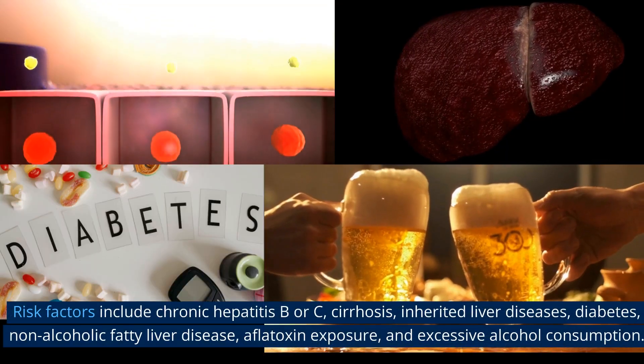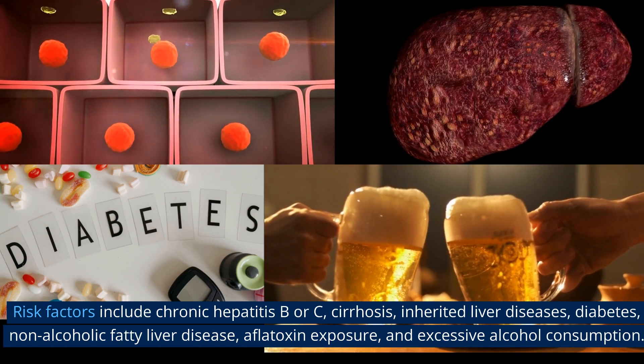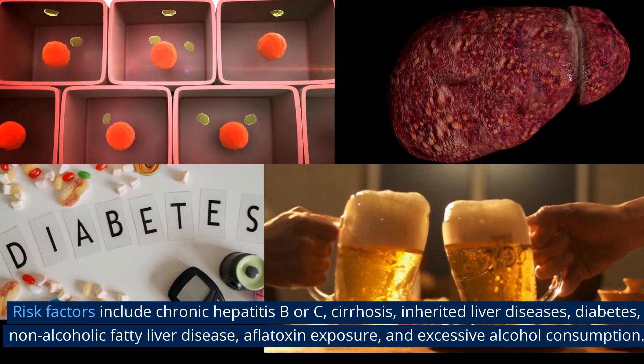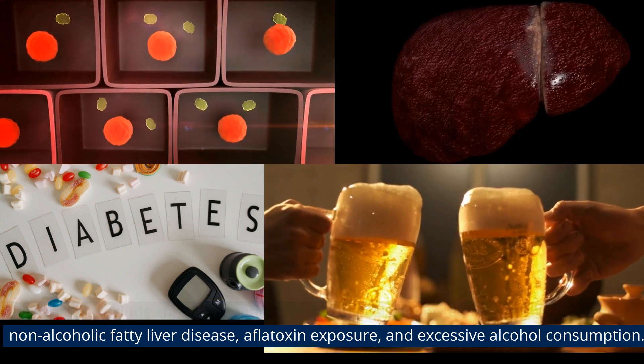Risk factors include chronic hepatitis B or C, cirrhosis, inherited liver diseases, diabetes, non-alcoholic fatty liver disease, aflatoxin exposure, and excessive alcohol consumption.